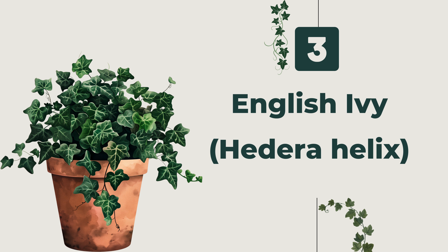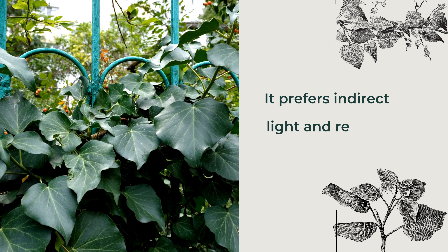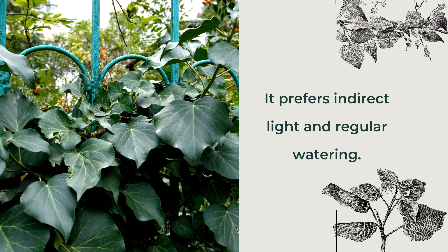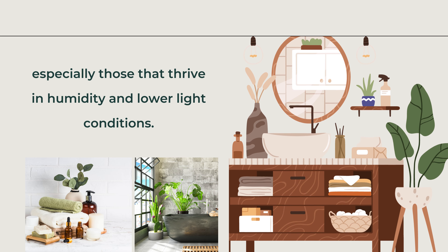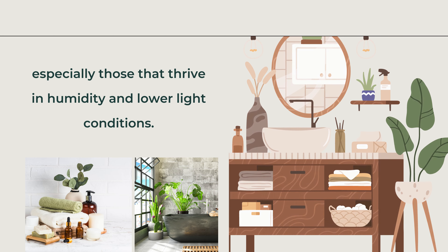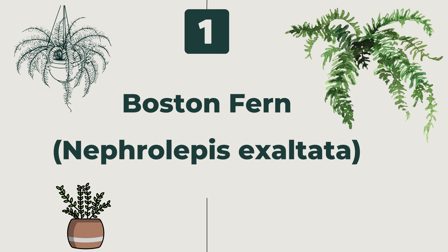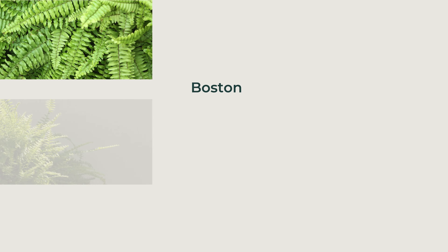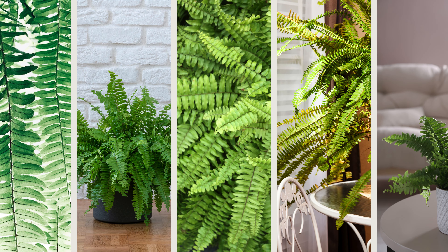Third, English Ivy (Hedera helix). English ivy is great for reducing airborne mold and creating a peaceful ambience. It prefers indirect light and regular watering. Bathrooms can benefit from plants too, especially those that thrive in humidity and lower light conditions. First, Boston Fern (Nephrolepis exaltata). Boston ferns love humidity and indirect light, making them perfect for bathrooms. They add a lush, vibrant touch to any space.